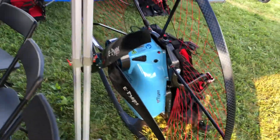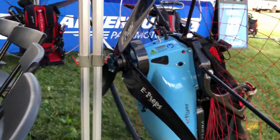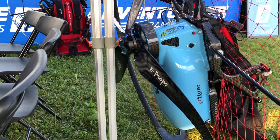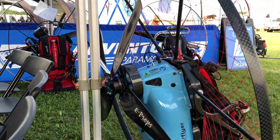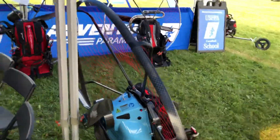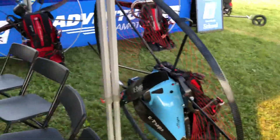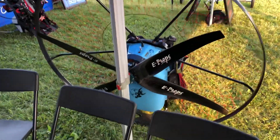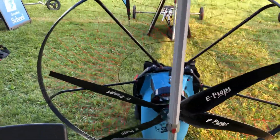We're very excited about the first electric paramotor. We have an Eximo — we call it the E-Flyer. You get almost an hour flight time out of it. Four blade carbon prop, comfort harness, ready to fly with about a three hour charge time. Super excited about this.